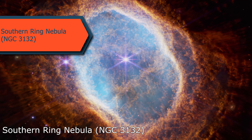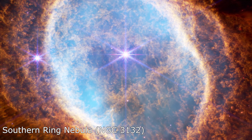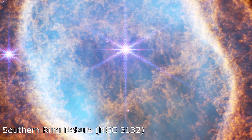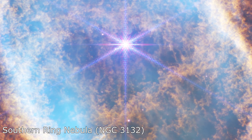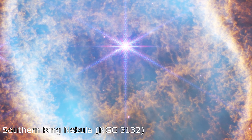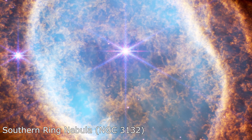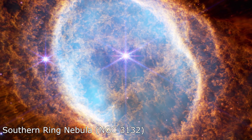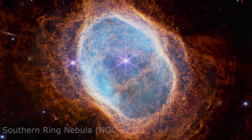Get ready to be blown away by the spectacular Southern Ring Nebula captured in a magnificent image. This dying star, located 2,000 light years away from Earth, has released layers of dust and gas that have scattered over a distance of one light year, creating a mesmerizing display of colors and patterns. The Southern Ring Nebula, also known as NGC 3132, is a rare spectacle that has amazed scientists and stargazers alike. Its complex structure reveals important insights into the final stages of a star's life cycle, and the study of this celestial phenomenon is crucial for our understanding of the evolution of the universe.